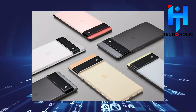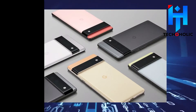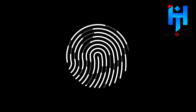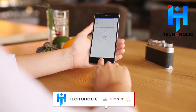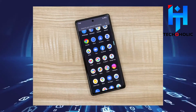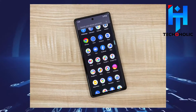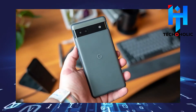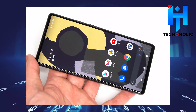When Google's Pixel 6 and 6 Pro launched, almost every reviewer agreed that the worst part of the devices was the fingerprint scanner, which was slow and unreliable. So it comes as no surprise that Google decided to address this with the release of the 6a. An early review video seems to prove that the Pixel 6a recognizes fingerprints faster than the Pixel 6 Pro.